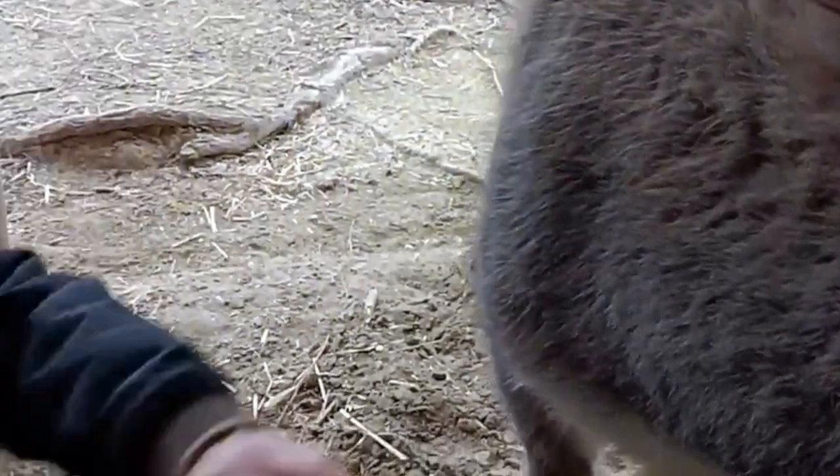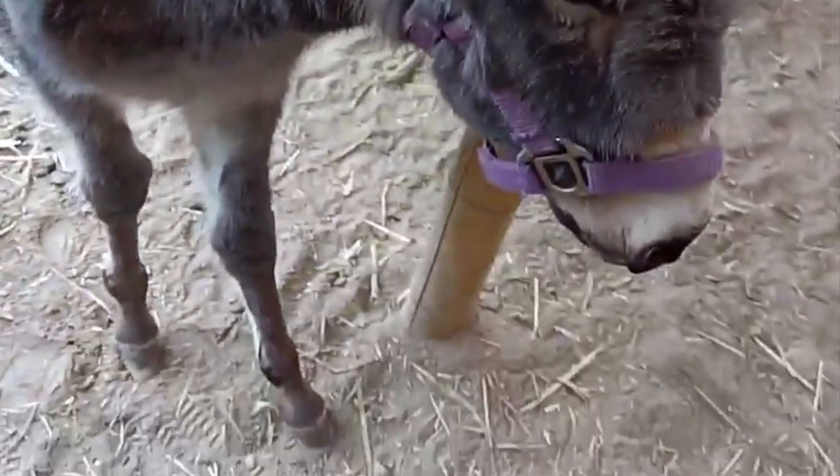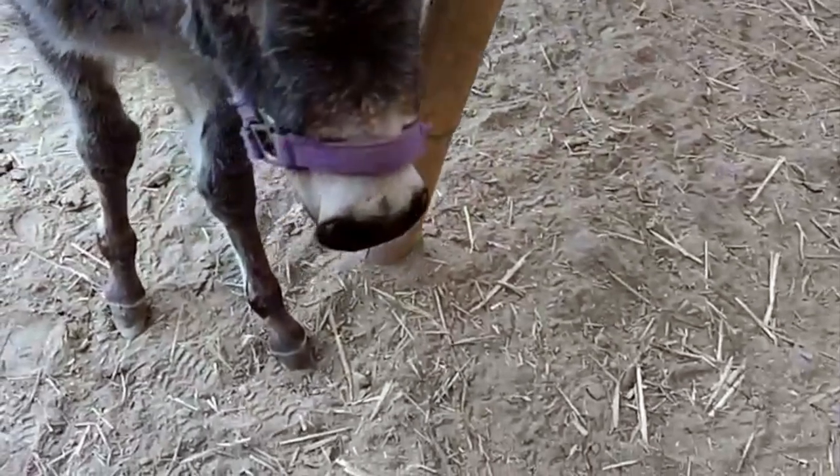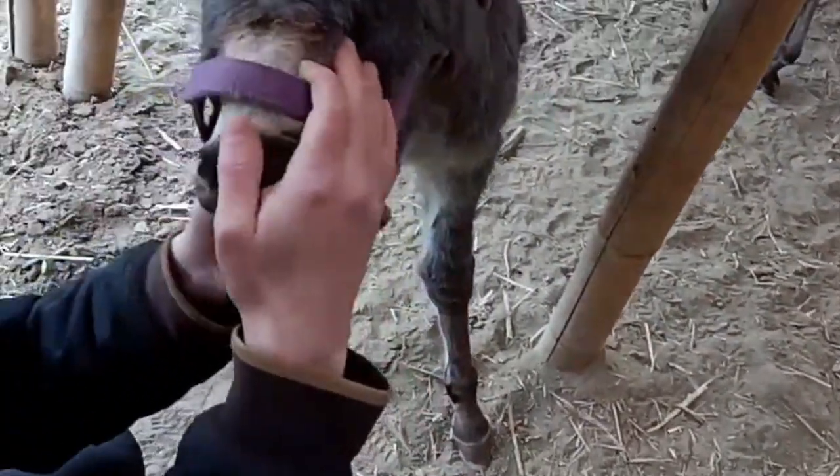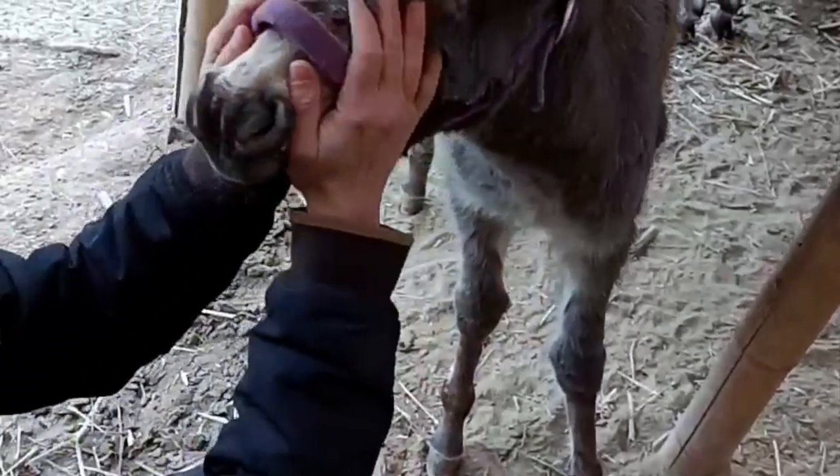You're too close to the camera! Very curious. It's always like this when we try to take pictures — they come right up to us. Taking photos is hard because they're so curious.